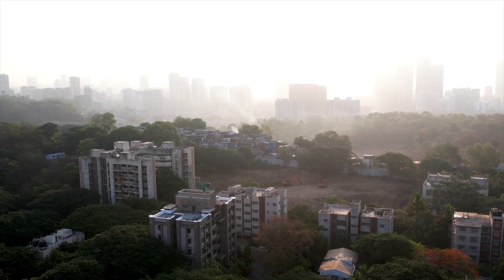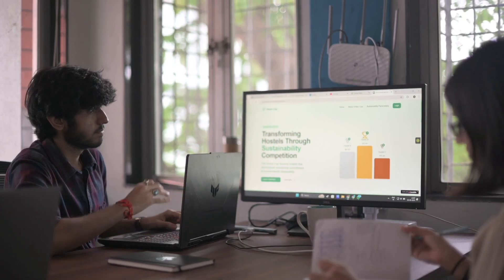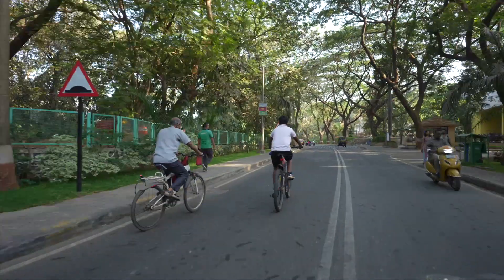At its core, the idea was pretty simple: how do we make the campus more sustainable? We needed to identify what needs to be done, how we should do it, and most importantly, who is going to drive the change?